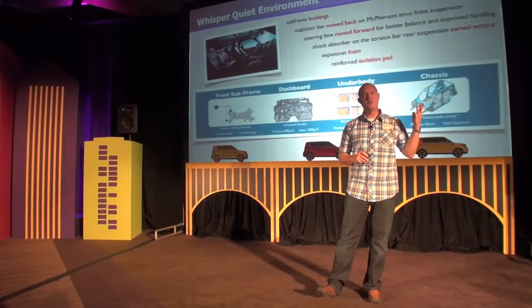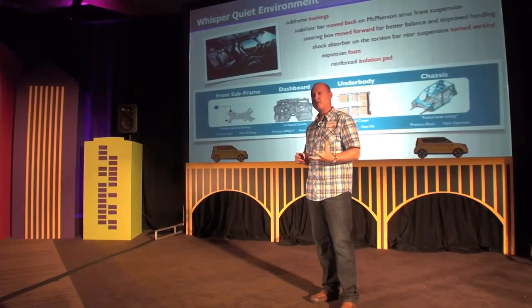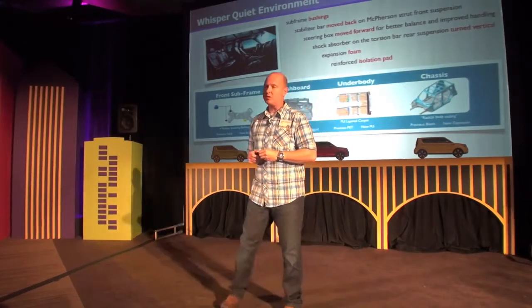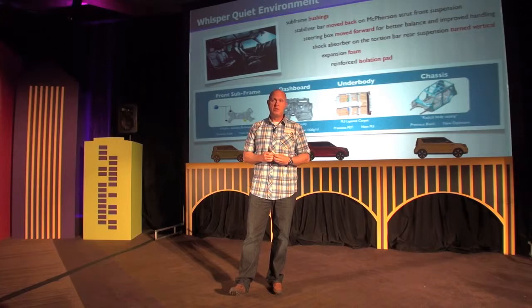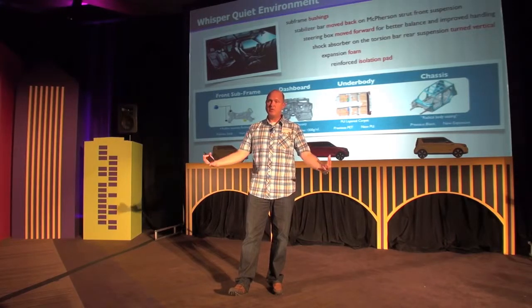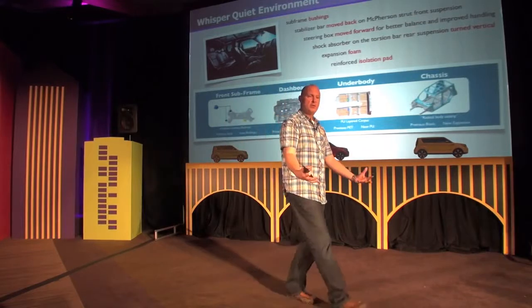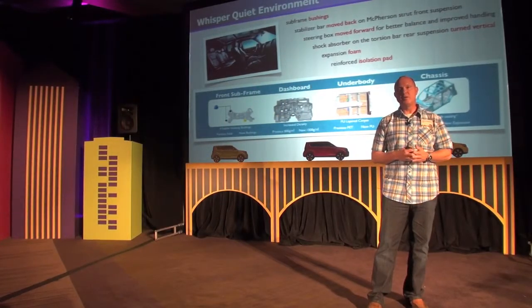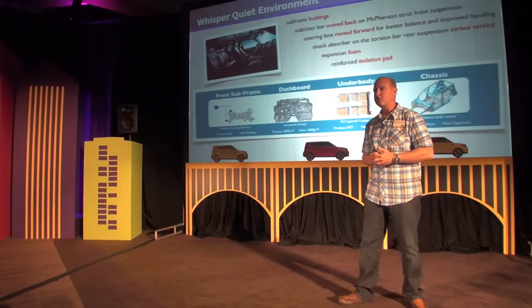The third component of the equation is a whisper-quiet interior. A lot of work went into understanding where the sound paths were coming into the vehicle — how noise travels from the road and outside into the cabin. Engineers spent a lot of time identifying these paths and stopping them.